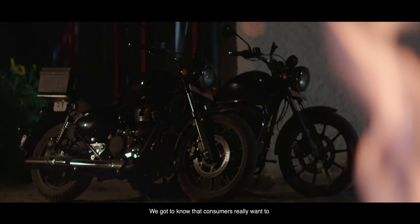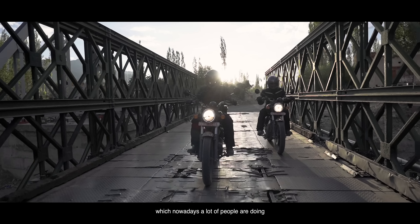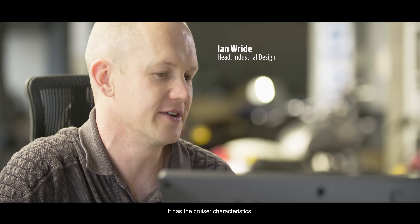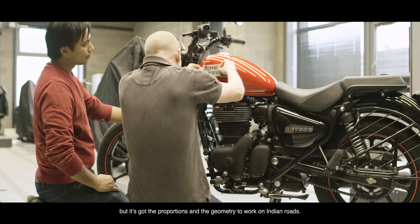We got to know that consumers really want to have a motorcycle which suits their long-distance riding needs, which nowadays a lot of people are doing, and combines it with the everyday practical use, which is quite imperative across the globe. It has the cruiser characteristics, but it's got the proportions and the geometry to work on Indian roads.